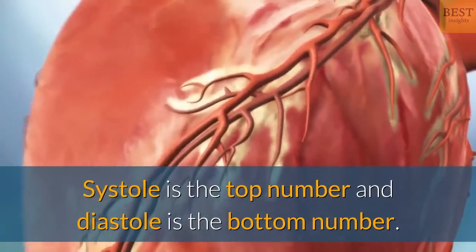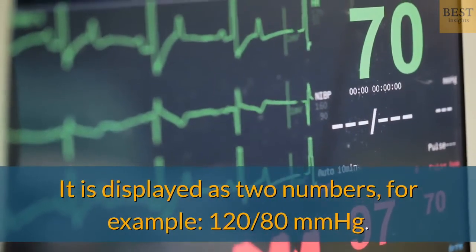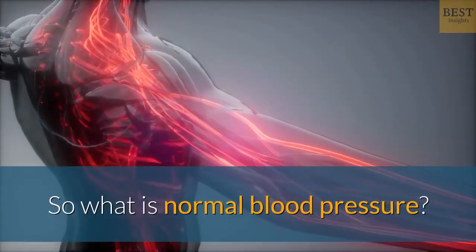Systole is the top number and diastole is the bottom number. It is displayed as two numbers — for example, 120/80 millimeters of mercury. So what is normal blood pressure?